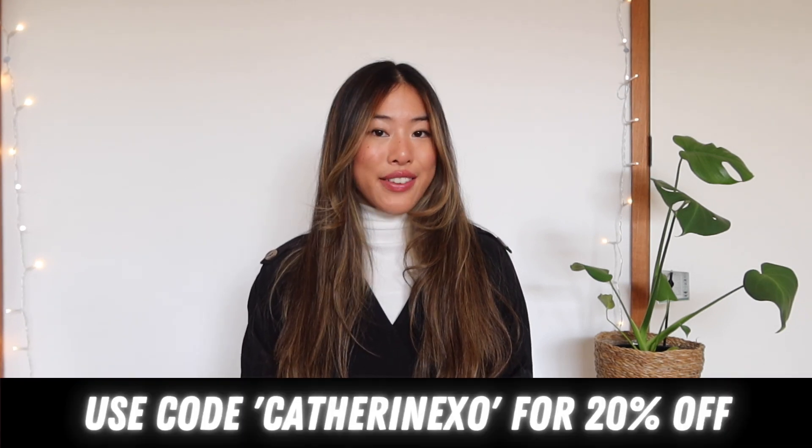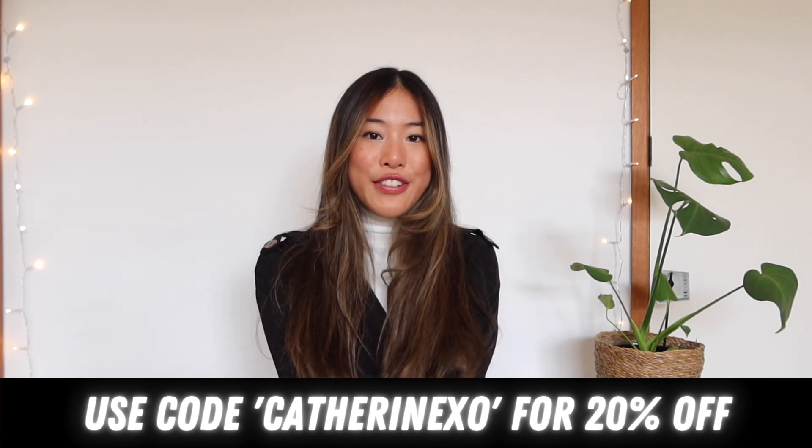That brings it to the end of this Princess Polly clothing haul! I really hope you guys enjoyed watching because I had a blast filming it. Check out my Instagram linked below to see all my content looks, and don't forget to use my discount code CatherineXO for 20% off. Treat yourselves — I'll see you guys in my next video, thank you so much for watching!